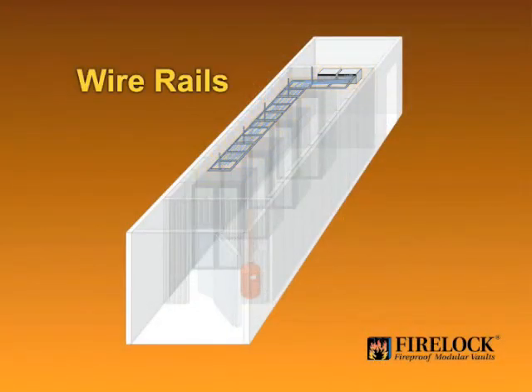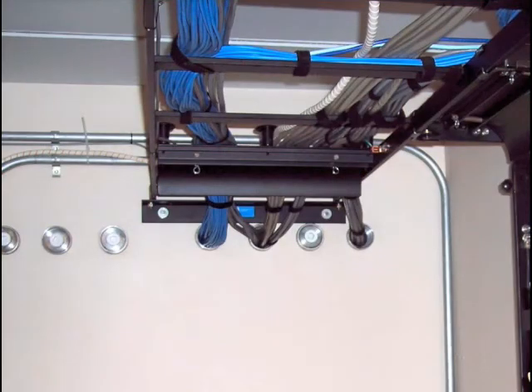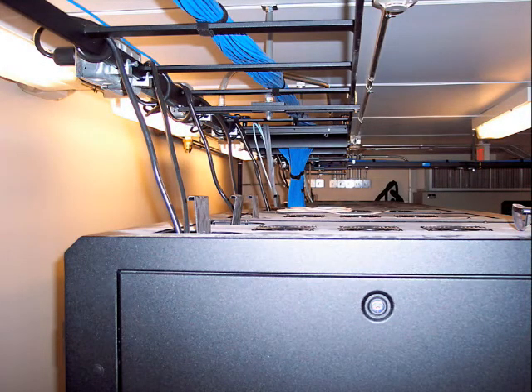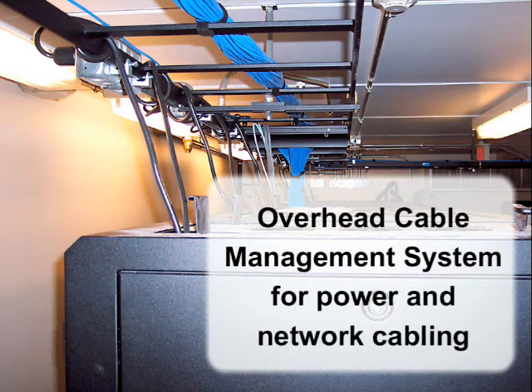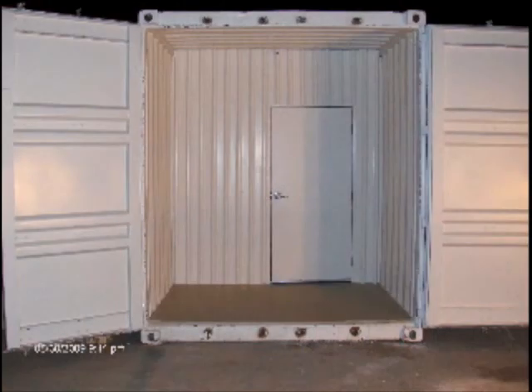To keep the power and network cables neat and easily accessible, an overhead cable management system is installed. By keeping all cabling accessible, servicing the equipment is more efficient and can minimize downtime in an emergency. The vestibule area at the front of the unit provides weather protection by allowing the container door to be closed before opening the vault doors. Physical security is also greatly improved with a double door assembly.